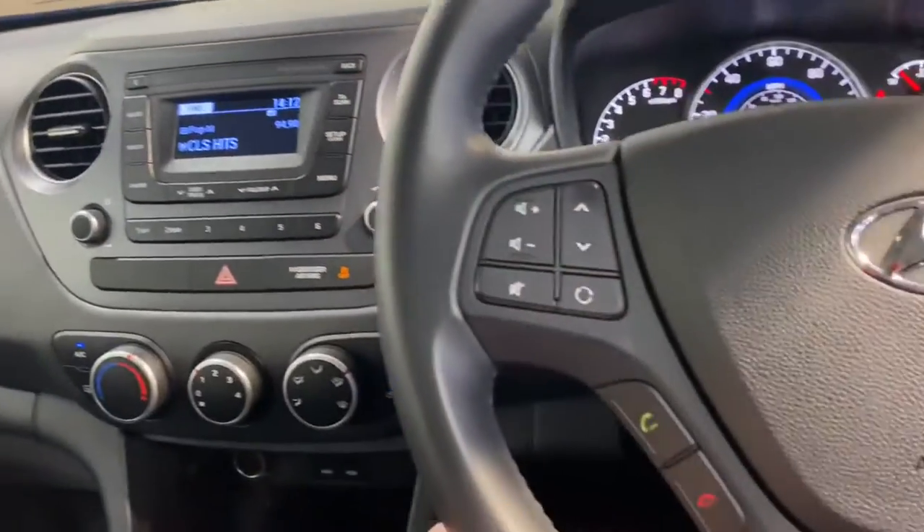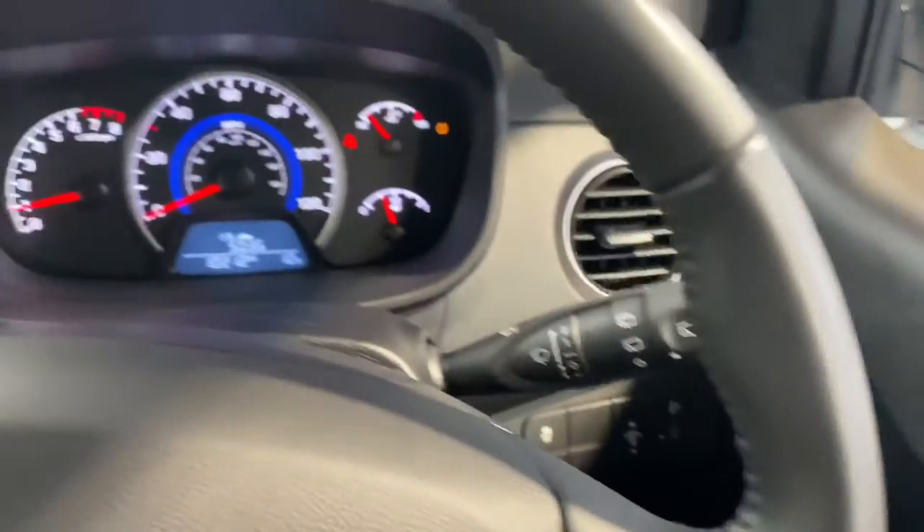You also have your radio, Bluetooth and cruise control on the leather steering wheel. Front and rear electric windows and electric adjustable wing mirrors come as standard.